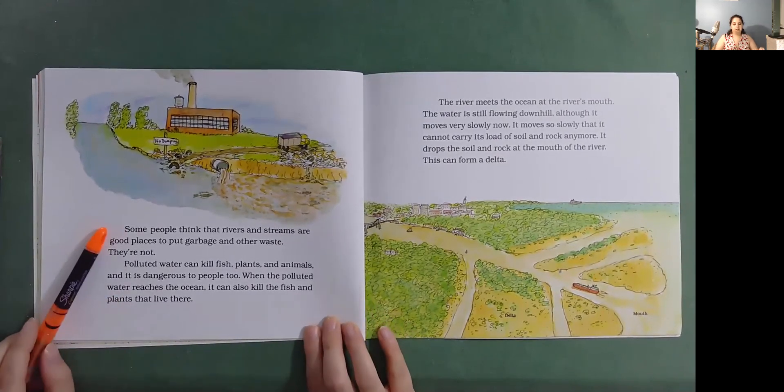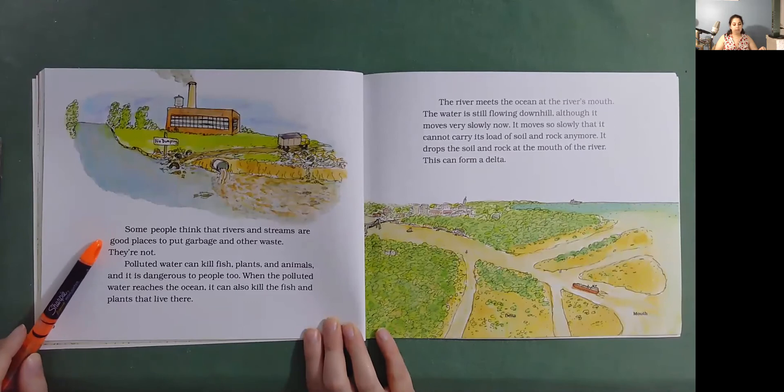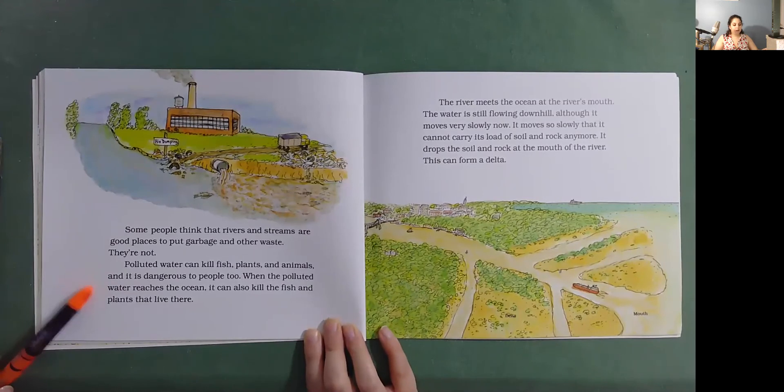Some people think that rivers and streams are good places to put garbage and other waste. They're not. Polluted water can kill fish, plants, and animals, and it is dangerous to people too. When the polluted water reaches the ocean, it can also kill the fish and plants that live there.